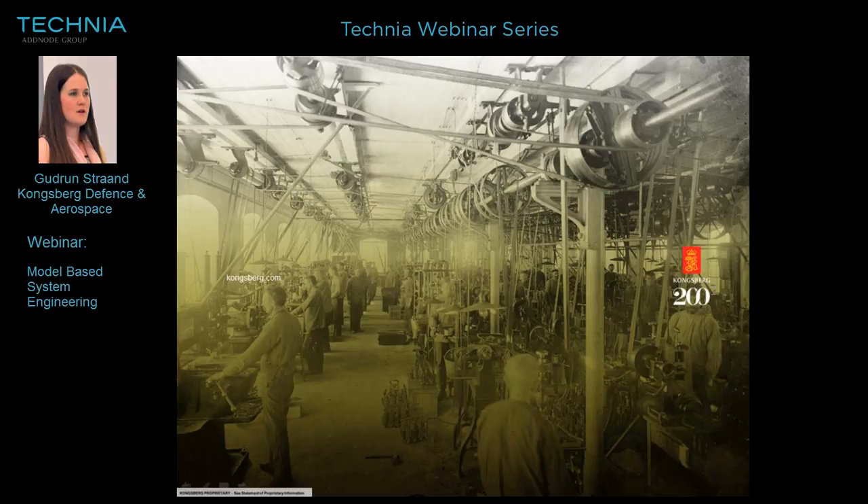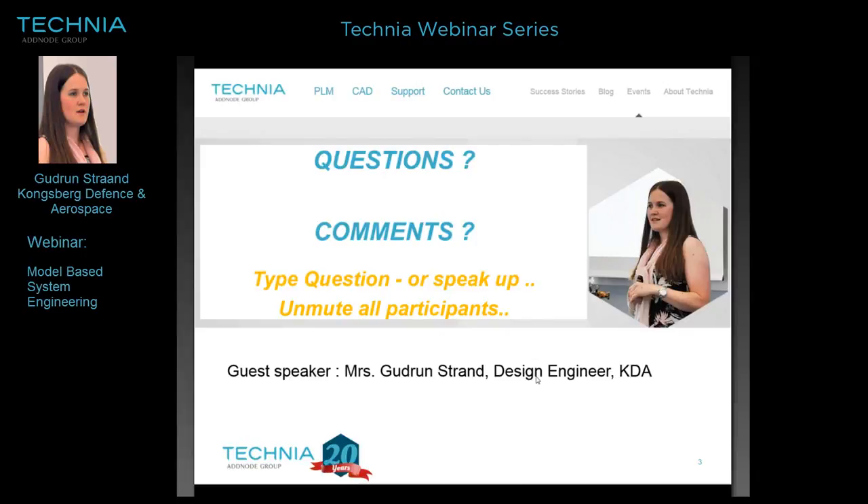Thank you very much, Gudrun. From Henry Sørialainen: how about system usability — was it easy to learn how to use CATIA RFLP? The students took to it quite easily. The CATIA 2014 version has very good usability. The system students were here two weeks beforehand to learn how to work with it, and they picked it up quickly.